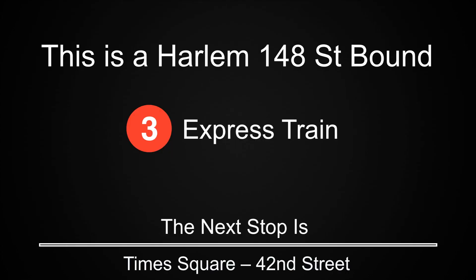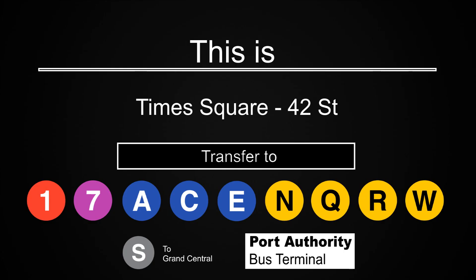This is a Harlem 148th Street-bound 3 express train. The next stop is Times Square, 42nd Street. This is Times Square, 42nd Street. Transfer is available to the 1, 7, A, C, E, N, Q, R and W trains. Transfer is available to the shuttle to Grand Central. Connection is available to the Port Authority bus terminal.